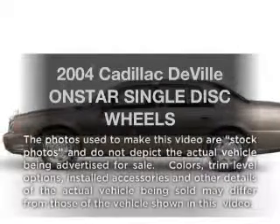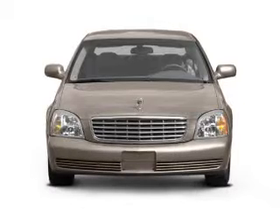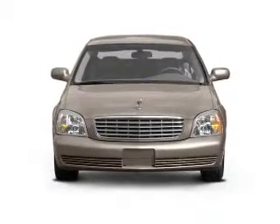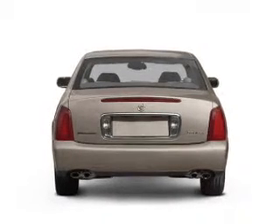Presenting the 2004 Cadillac DeVille. If you're looking for an automobile with great attributes, look no further. With a powerful 8-cylinder engine driven by an automatic transmission, premium wheels lend a distinctive appearance.